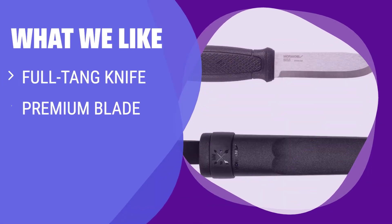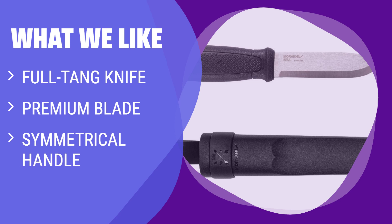What We Like: If you are looking for a robust and durable knife for bushcraft, backpacking, camping, or hiking, you should consider this option. The semi-matte finish blade stays sharp for a long time, and the symmetrical handle provides a comfortable grip for both left- and right-handed users. The built-in click lock ensures the knife stays securely in the sheath.